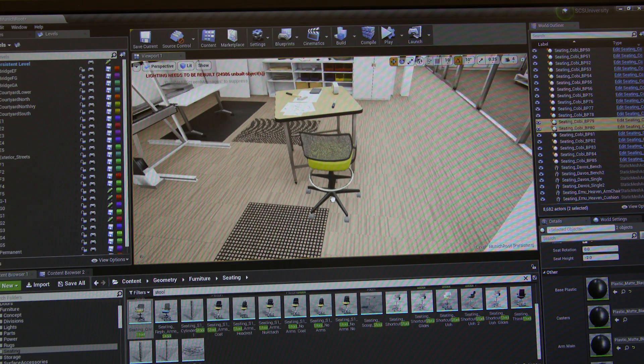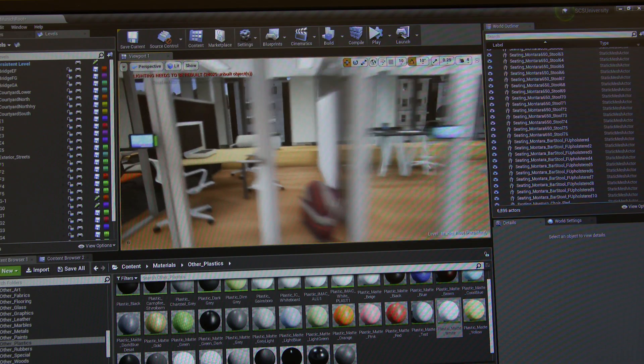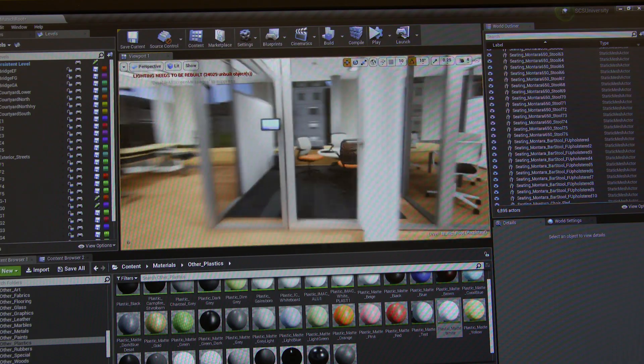I took it home for the weekend — the whole project — and I rebuilt the whole thing in Unreal. It was one of those 'you kind of had me at hello' moments. Wait a minute, you did this in two days? And they said yeah, two days, one person, and we literally switched overnight.